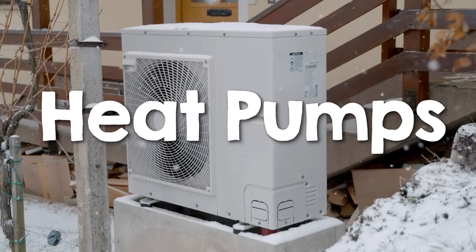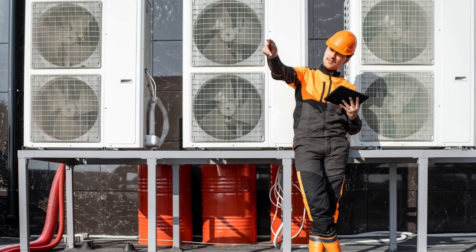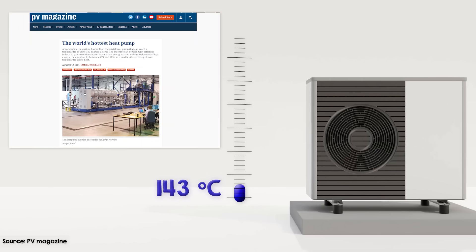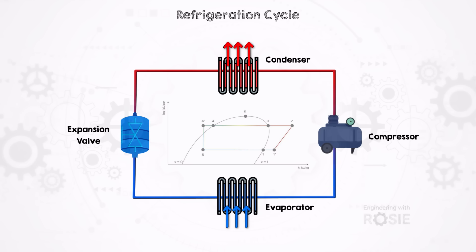Heat pumps are known for their ability to heat homes to a comfortable temperature, but the technology has advanced a lot in recent years, and they are now supplying a lot of industrial heat. The highest temperature that heat pumps can produce currently is around 130 degrees Celsius, but the upper limit is improving all the time — the latest record was a prototype system that reached 180 degrees. The technology is based on refrigeration: it exploits the phase changes of a refrigerant, compressing it to release heat at one end in the condenser and expanding it to absorb heat at the other in the evaporator.